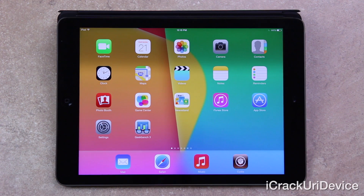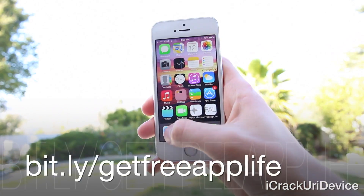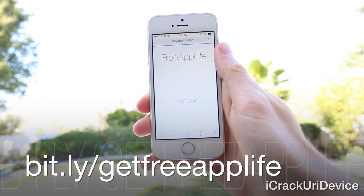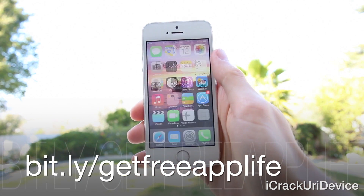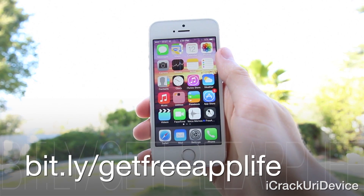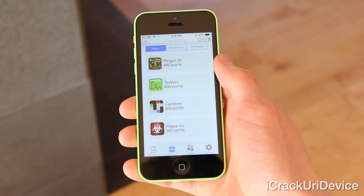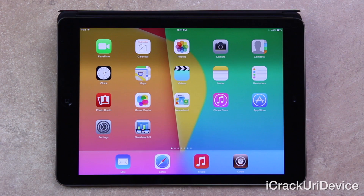I will have full details either way on my channel. If you're interested in earning paid iOS apps from Apple's App Store for free legally while simultaneously supporting the developers, visit bit.ly/getfreeapplife or getfreeapplife.com in mobile Safari. If you want to be notified when I release new videos and a tutorial once a utility is finally made available, just be sure to like me on Facebook and follow me on Twitter. Until next time, this is ICU signing out.